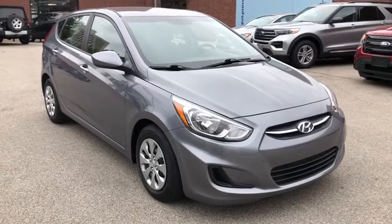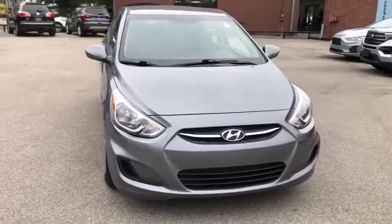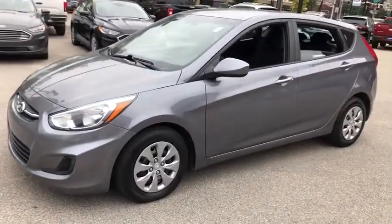Looking for the right vehicle? Check out the 2017 Hyundai Accent. Designed to keep you moving and leave boredom behind, the Hyundai Accent is affordable, fuel-efficient, and safe. A winning combination.